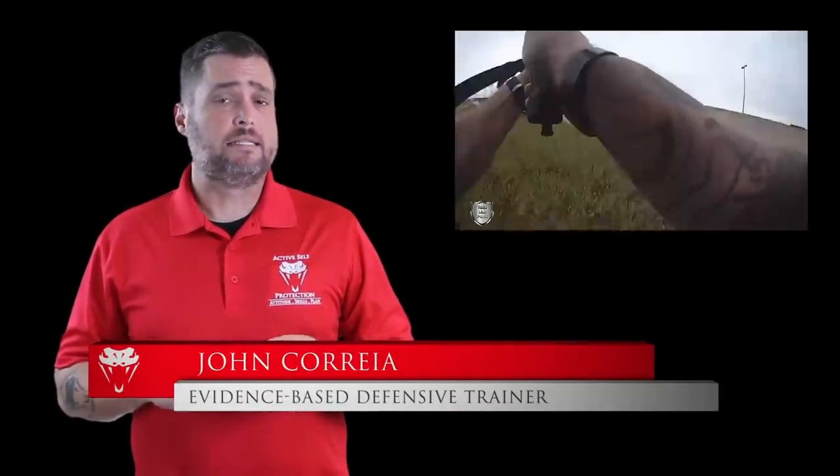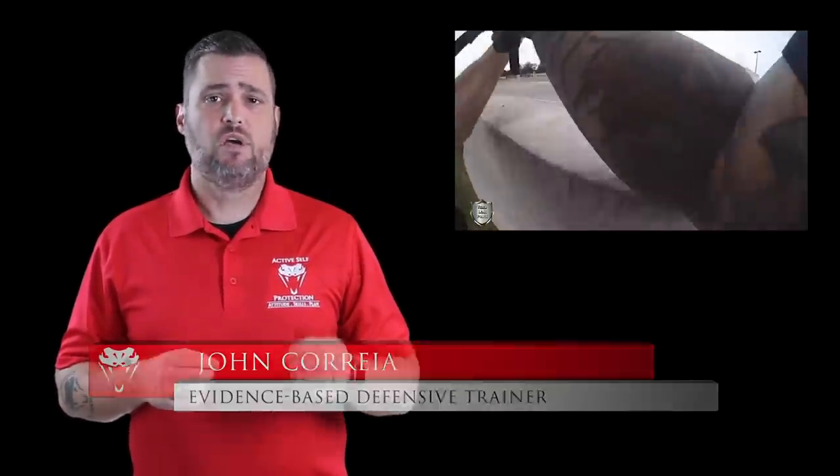Welcome to today's Active Self-Protection lesson. I'm your host, John Correa. Today's lesson comes to us from Tulsa, Oklahoma in the United States. It's a badge cam of one of the best and most switched-on cops I've ever seen.